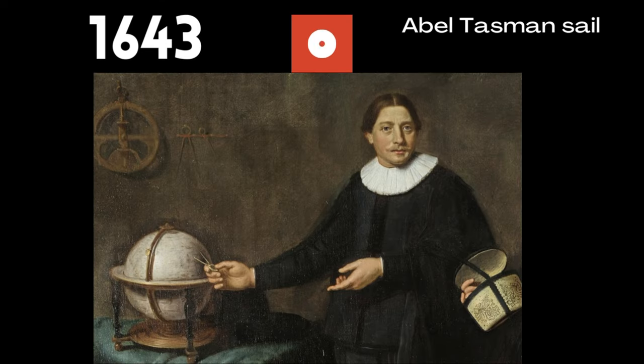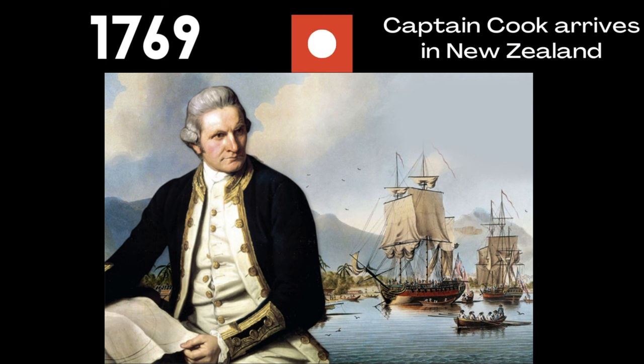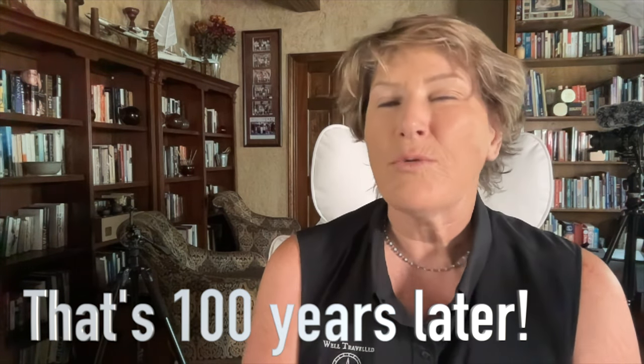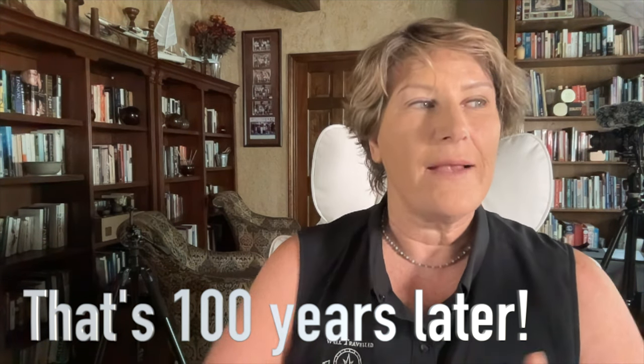The first European was Abel Tasman. He arrived in 1643, went around the west coast of the North Island, charted it, but never set foot on the island. Then Captain Cook came, mapped out the entire area, and was there in 1769. Starting in the 18th century, you began getting regular visits from explorers, missionaries, sailors, traders, and general adventurers. So you had a burgeoning European population coming to New Zealand, bringing some lawlessness that was hard for the Maori to adjust to, but also technology, skills, and new trade avenues that were working out economically.